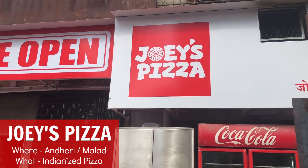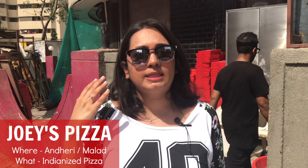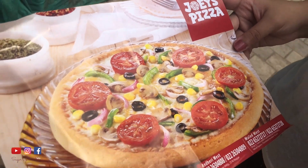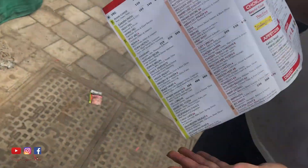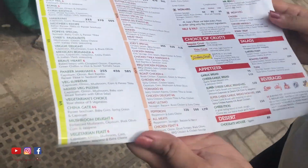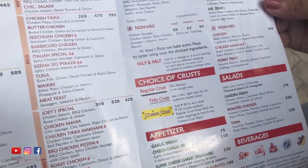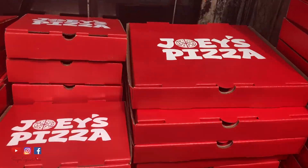The first place for today is Joey's Pizza. The one thing that comes to your mind about Joey's Pizza is a very delicious Indianized pizza and also a very generous amount of toppings. I've ordered myself the Paneer Makhani Pizza and the Chinagate Pizza. Joey's Pizza offers three different kinds of crust: the regular crust, the thin crust, and the cheesy crust. But today we're just going to be having their regular crust pizza.